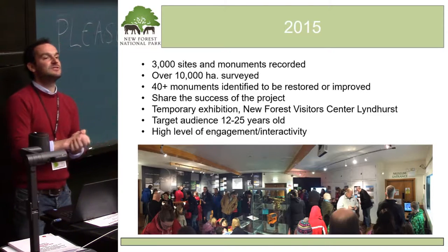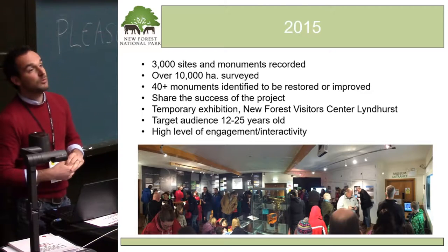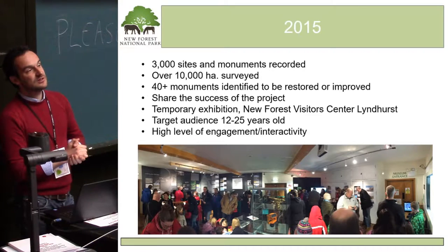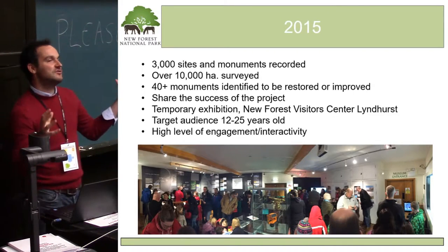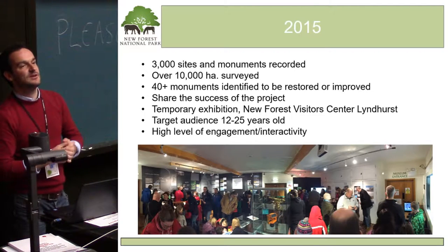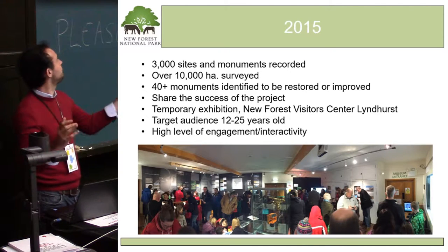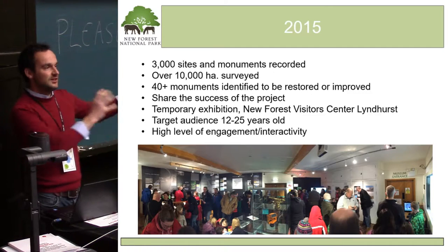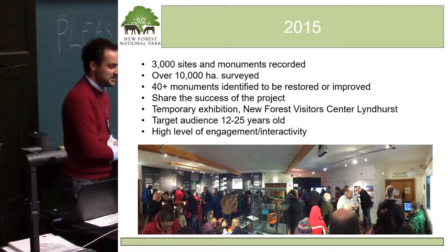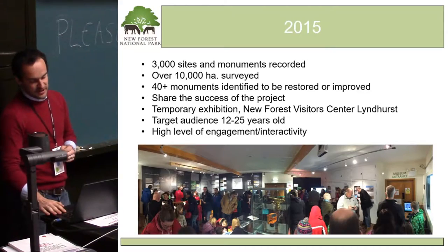What we wanted to do in 2015 was to mark the midway point of this 10-year scheme, share some of the successes, and engage the public with what we found and what the project was all about. We were particularly interested in engaging an age group we felt doesn't really engage with archaeology — from about 12 up to the age of 25. Unless they're doing history and archaeology at school, college, or university, from a National Park point of view, we have this whole age group that aren't interested. Young kids love it, older generations are fascinated — but we haven't been able to engage the younger generation.